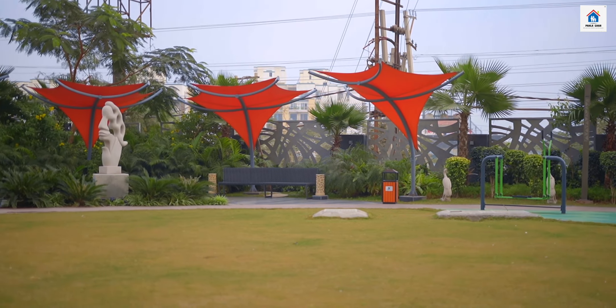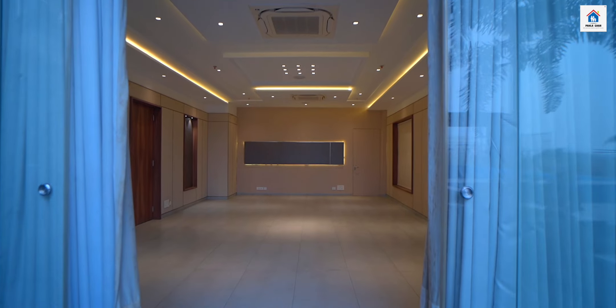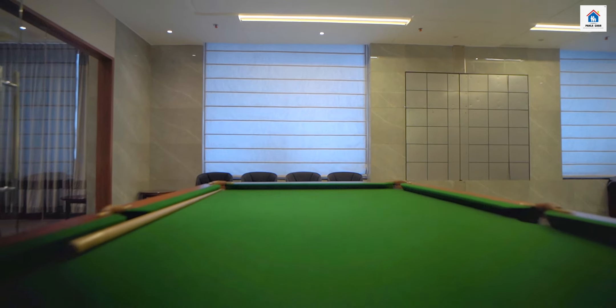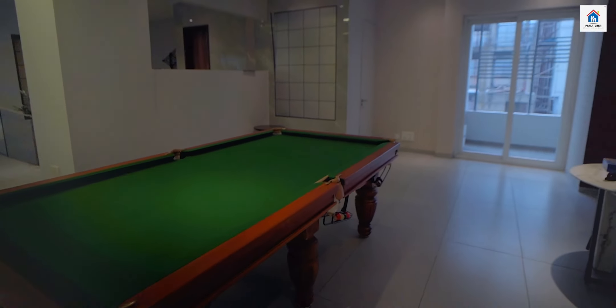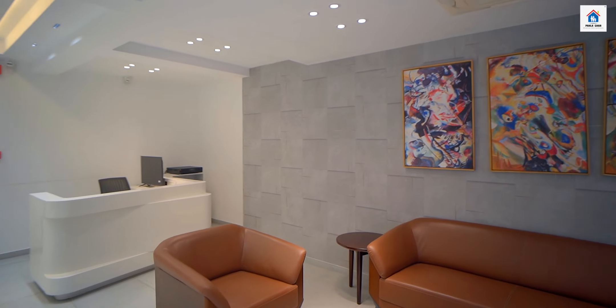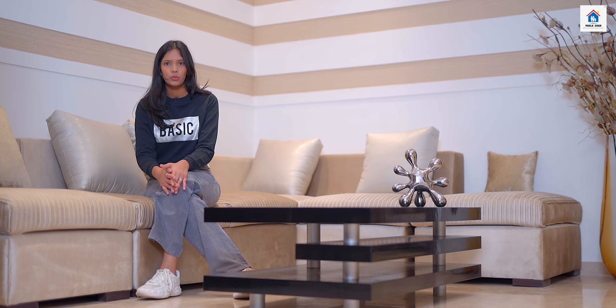Arehan Southwind, Sector 41, Faridabad, Haryana. Here you will have access to a park, jogging track, kids' play area, swimming pool, and clubhouse. The society is near a metro station and hospital, with schools nearby, 15 minutes from the railway station and one and a half hours from the international airport.